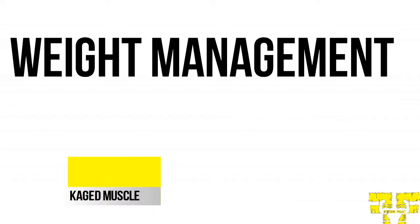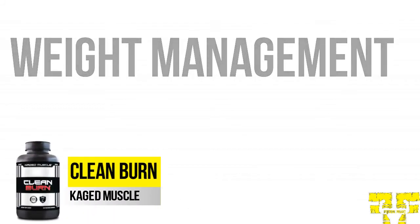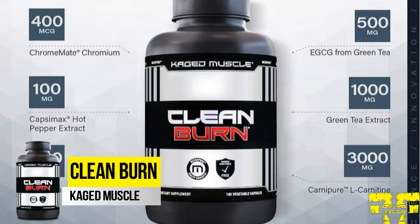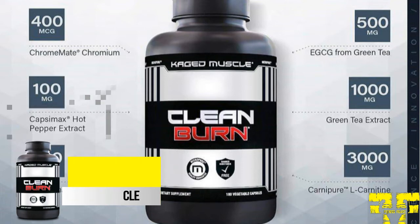Each scoop contains 25 grams of the highest quality and pure protein isolate available. In the Caged Muscle weight management category, they have Clean Burn. If you want a shredded body you have to change your workout, diet, as well as supplements you are using. Clean Burn uses thermogenic weight loss, Capsimax, and other active ingredients. Capsimax is the main ingredient used in Clean Burn — it is a proprietary encapsulated form of premium, highly concentrated capsicum fruit extract, manufactured from components of hot red peppers.